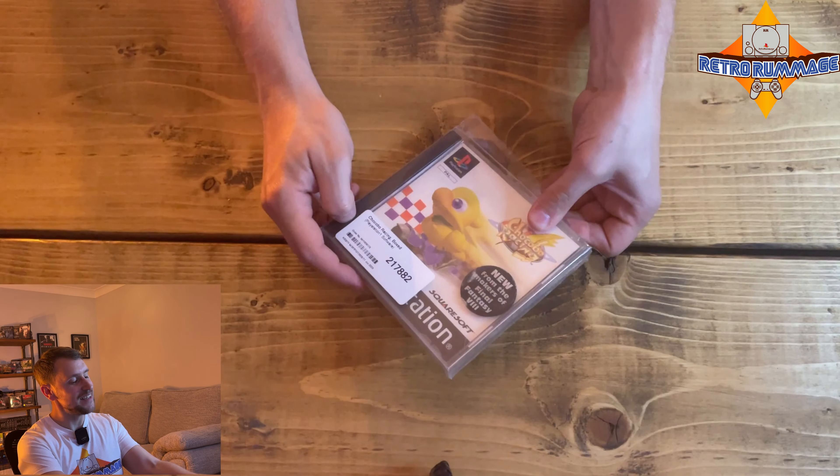Absolutely mint condition. It's kind of... yeah, it's kind of soured the deal for me a bit, because I know this has come from someone who is obviously a collector. They appreciate games, their value, and take care of them. It's kind of hit home with how hard it can be for people to make ends meet. Hopefully that doesn't happen to me and I won't have to sell my games, but you never know what's around the corner.